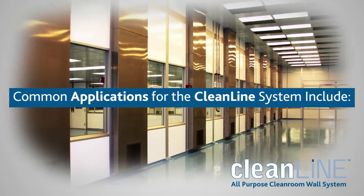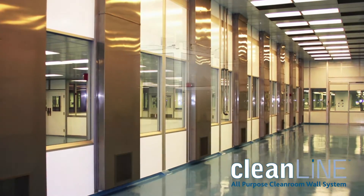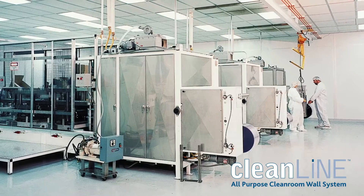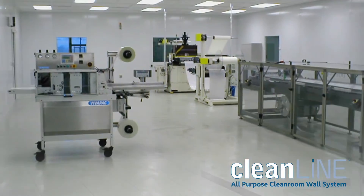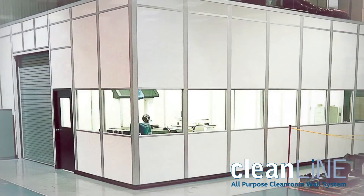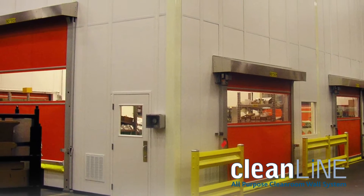Common applications for the CleanLine system include medical device packaging areas, plastic injection molding rooms, sterile compounding facilities, printing rooms, coordinate measuring machine rooms, and quality control or inspection rooms.